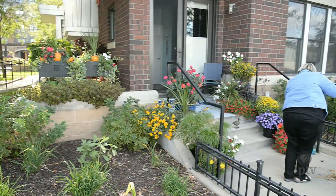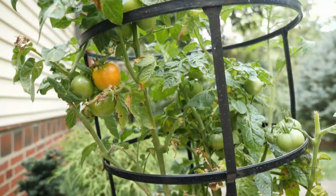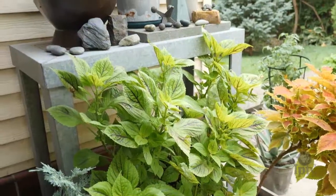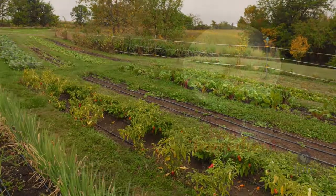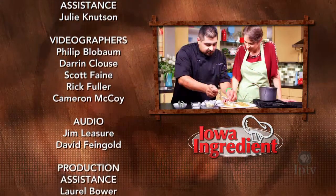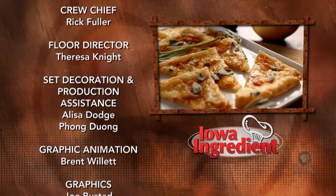Gardens of all shapes and sizes bring life, beauty, and personality to any space. Plus, the satisfaction and convenience of a home harvest can't be beat. We hope you'll be inspired to give container gardening a try. That's it for this week's show. Thank you for exploring Iowa's edible landscape with us. I'm Charity Nebbe — see you next time for another episode of Iowa Ingredient. Keep in mind that circumstances are always changing, so please take a moment to check ahead if you're planning to visit a restaurant, farm, or event featured on the show.